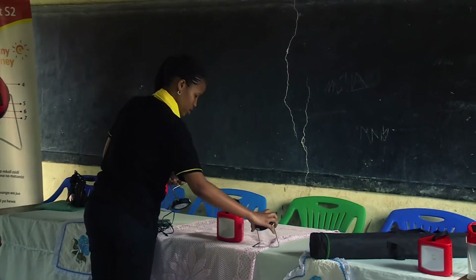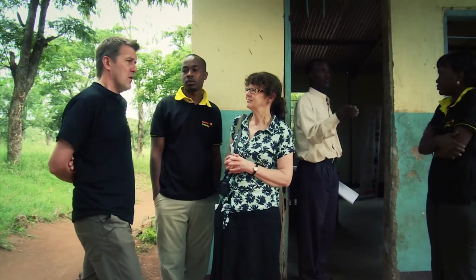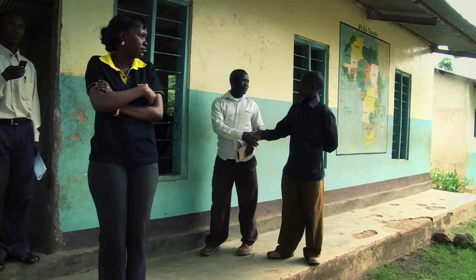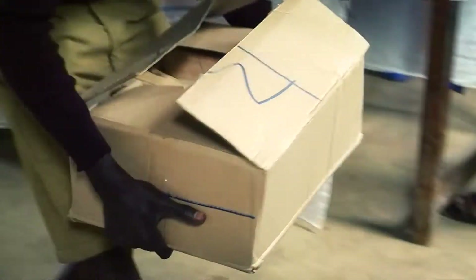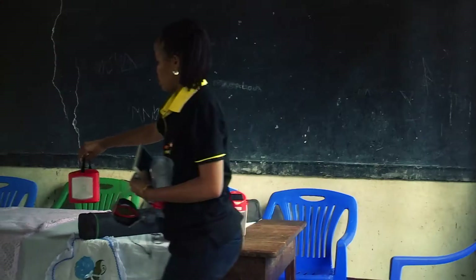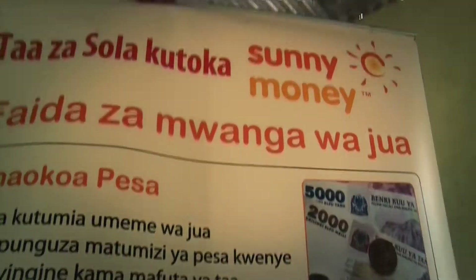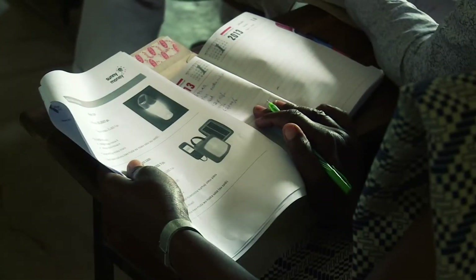Ann joins one of the sales teams at a rural school to see how the distribution system works. The first stage is encouraging head teachers to take part — around 50 of them from one area are invited to meet at a single school for a presentation, where they learn about the benefits of high-quality solar lighting. The cheapest lamp on offer is just 12,000 Tanzanian shillings, or less than $8.